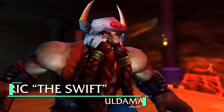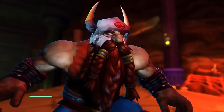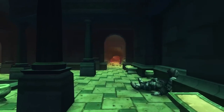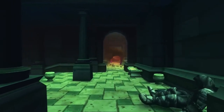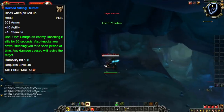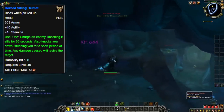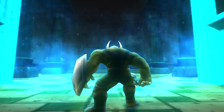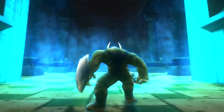The helmet itself dropped from Eric the Swift in Uldaman, and is only available to Horde players, as the NPC is friendly to Alliance. And since it was located inside Uldaman, a not max-level dungeon, warriors could solo this place to grab it if they were smart about it, as the item dropped from one of three of the Lost Vikings. So if you attacked one of them, the other two were going to join in. Soloing lower-level dungeons in Vanilla WoW was a lot harder than it is today, even if you had about 20 levels on the place.